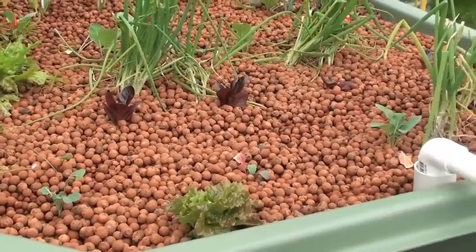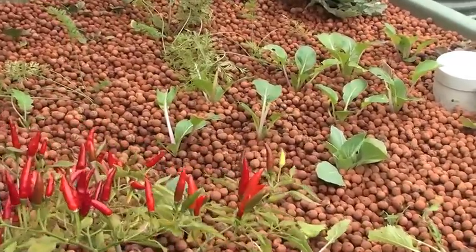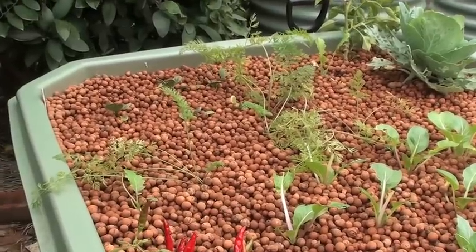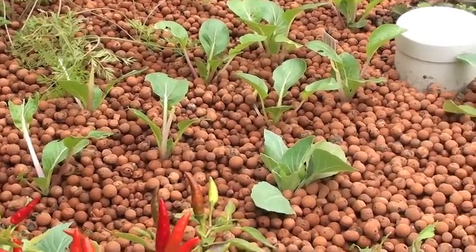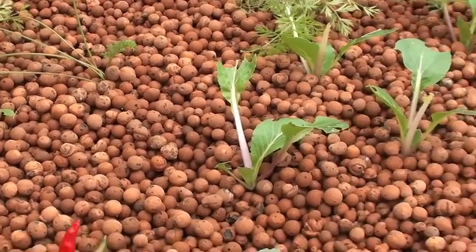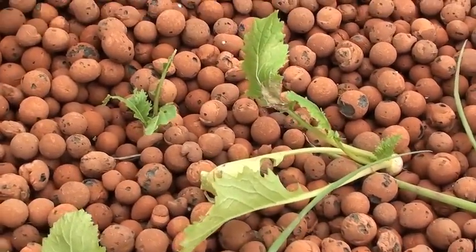We had a few grubs come through and have a bit of a feed. So I flooded the grow bed a couple of times last week and managed to get six grubs out. They made a bit of a mess of the Pak Choi — you can see a couple of the ends bitten off. And some of the turnips got chewed right down, but they're starting to come back now.